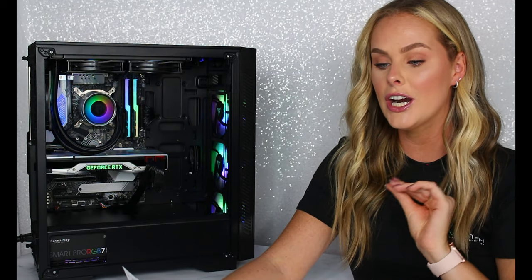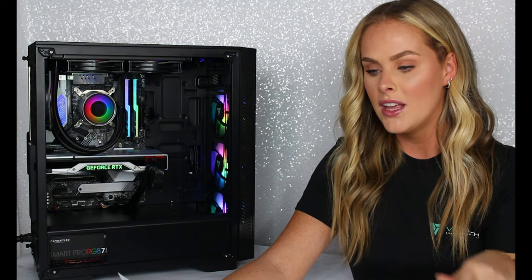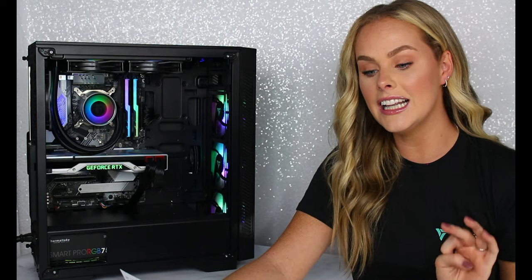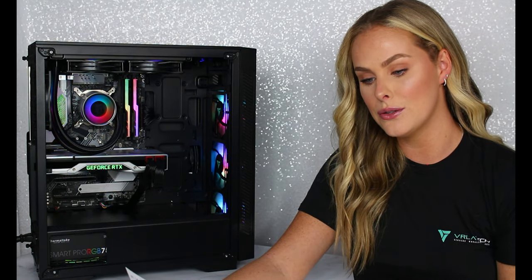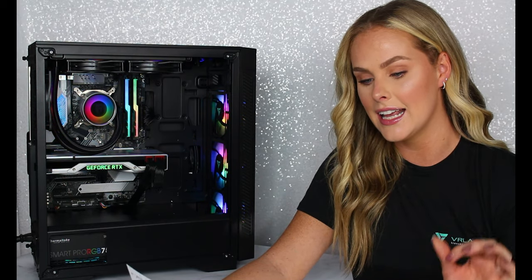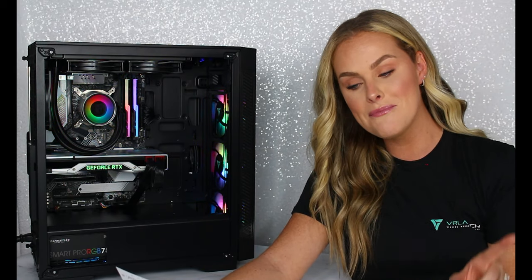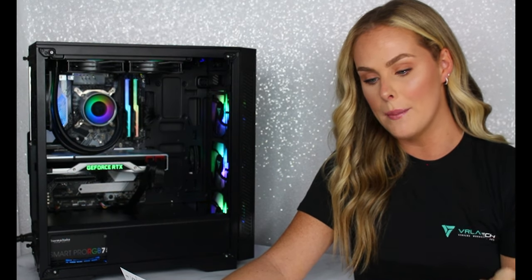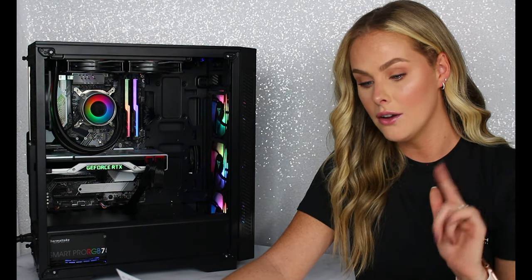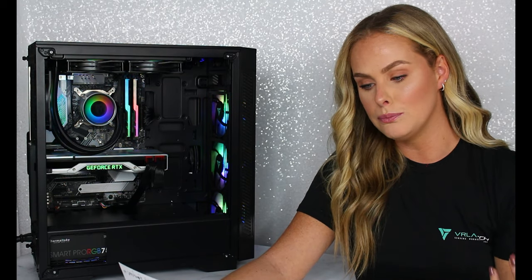So this is the Centaur Gaming PC from VRLA Tech. It features an Intel i7-9700 processor, 16 gigabytes of memory, and 2 terabytes of storage. I also have a second terabyte of storage just because being a YouTuber, I need a lot of space.